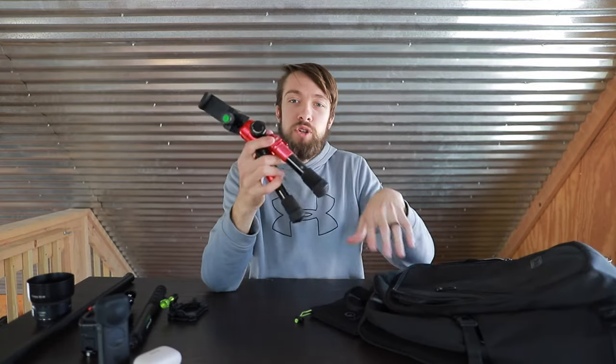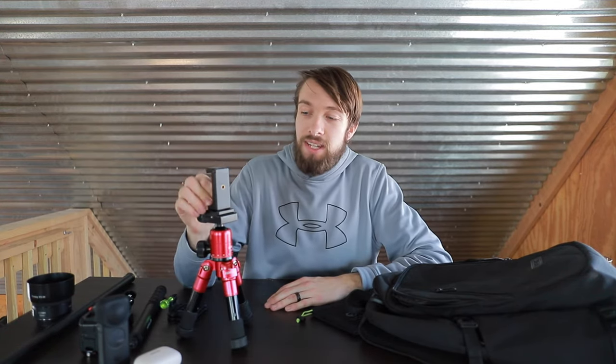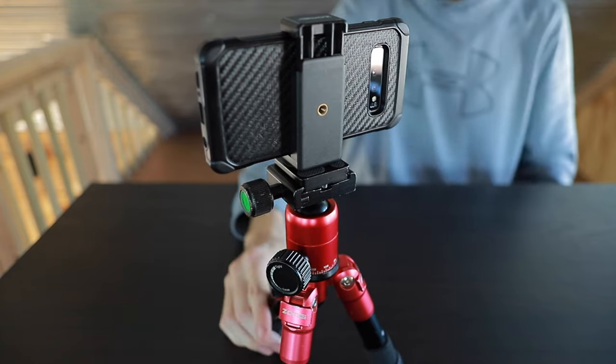Next up is the Zomi mini tripod. This is super high quality. I usually keep a little adapter hooked on top that allows me to snap my phone in, but it's also compatible with action cameras and even robust enough to hold up the Canon if I need it to.